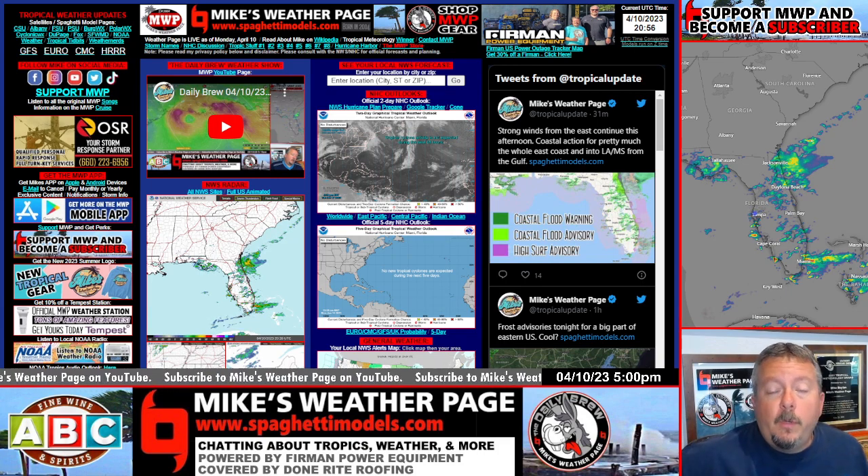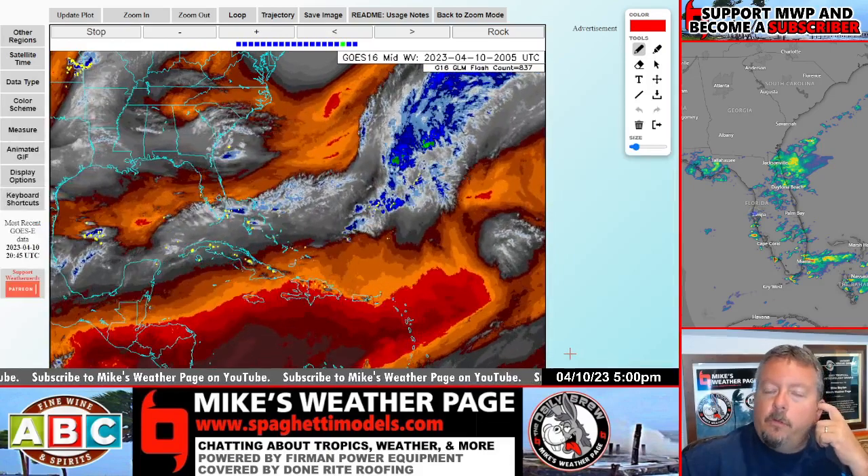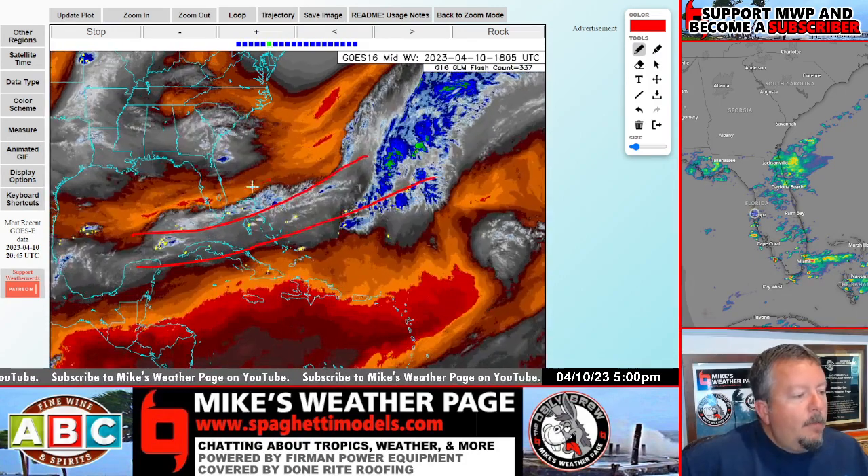We've got an old frontal boundary here — you can see it very well. This is the weathernerds.org water vapor map, and this is it. It's an old frontal line, you can see it clear as day, bringing in a lot of moisture.